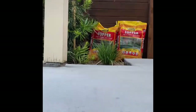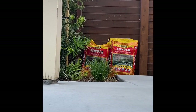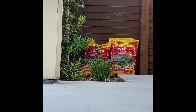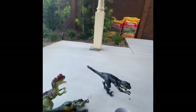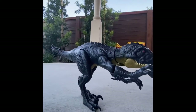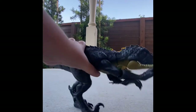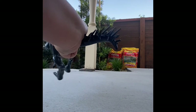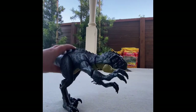Review time! First up we have the Scorpius Rex Stinging Roar — I'm pretty sure that's what it is. There we go, now you should be able to see it better. This toy is pretty good; I actually really like it, it's one of my favorites. I think it might be my second favorite.